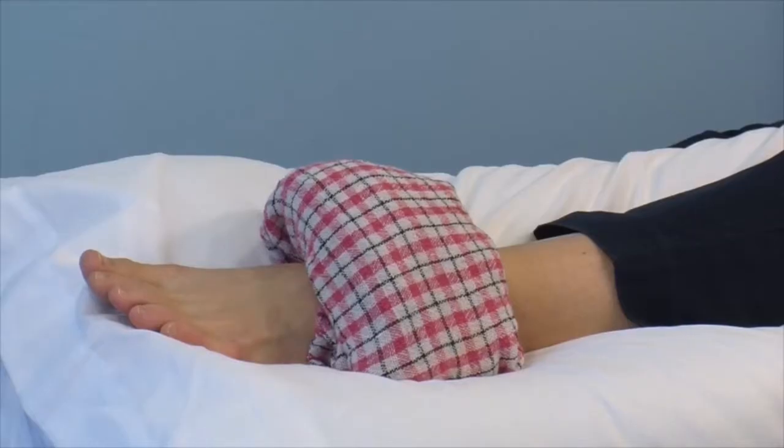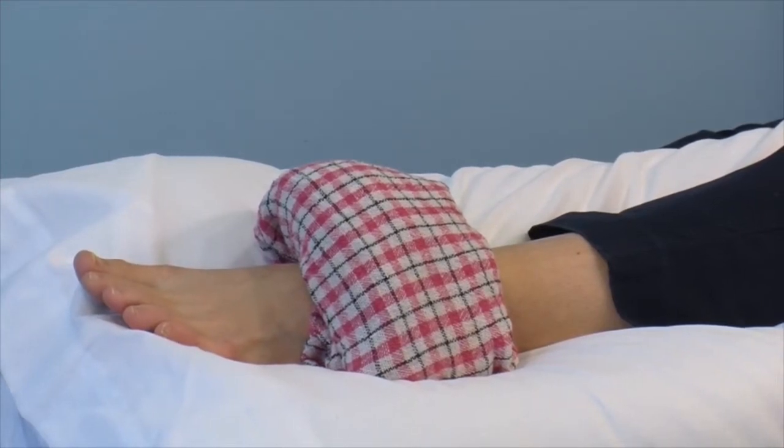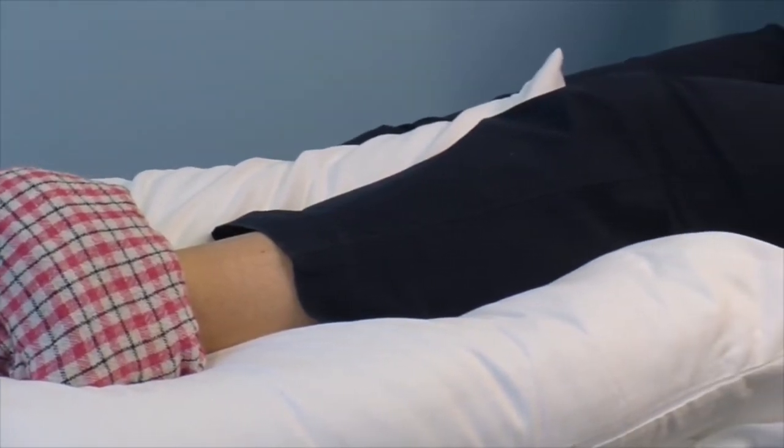We are now going to show you a few exercises which will help you to recover from your lower limb injury. The first phase of your rehabilitation is about managing your swelling and acute pain. A cold pack or frozen peas wrapped in a tea towel can provide short term pain relief and reduce your swelling. Apply this to the sore area for up to 15 minutes every few hours, ensuring that the ice is never in direct contact with the skin. Try to rest the foot for the first 24 to 72 hours to allow the early stages of healing to begin.